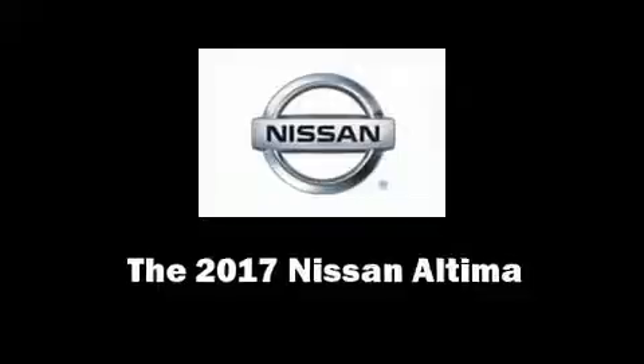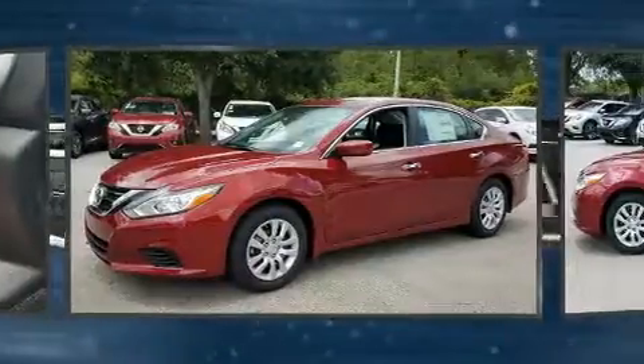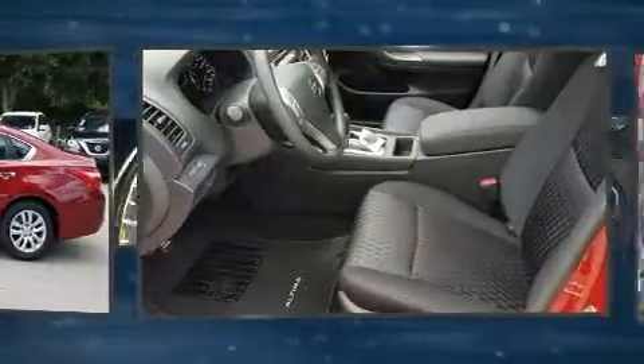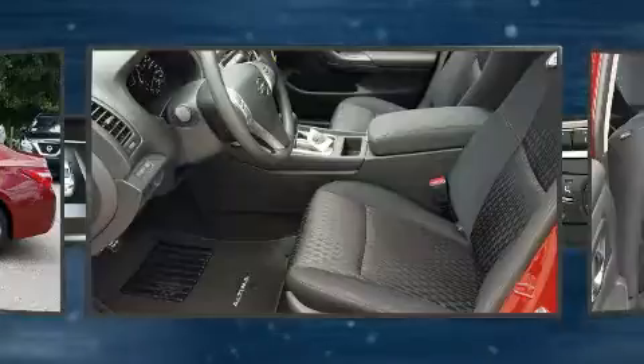Get excited about the 2017 Nissan Altima. This four-door, five-passenger sedan will allow you to take command of the road with confidence. Under the hood you'll find a four-cylinder engine with more than 170 horsepower.